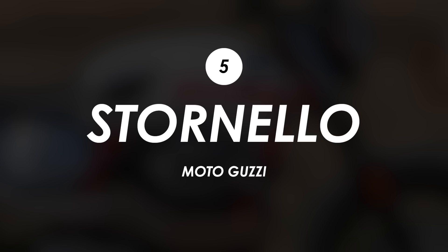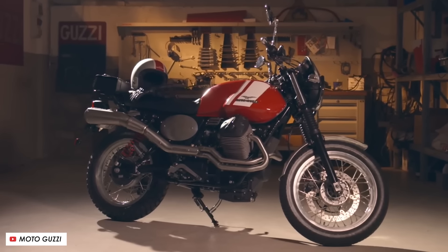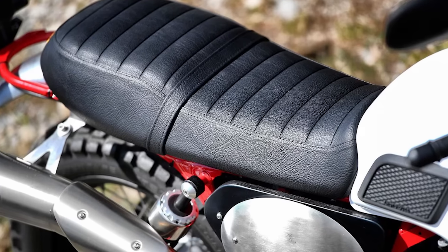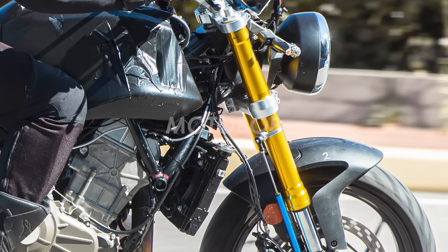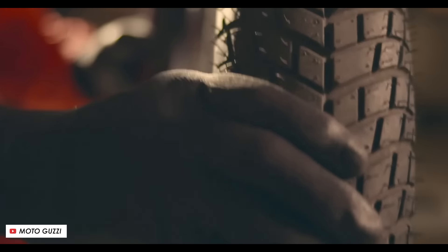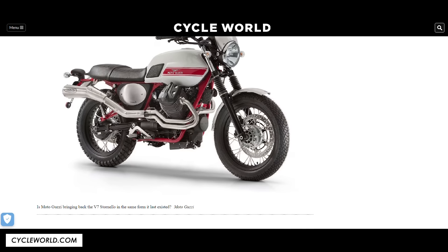In addition to that bike, it also appears that Moto Guzzi are potentially bringing back some sort of scrambler, with an application to review their copyright in the US of the Stornello name. This was most recently used on the 2016 V7 Stornello scrambler, which is a fantastic looking bike, and so I'd very much hope they're going to bring something similar back to life. The other possibility is that they could use it on a more rugged version of the 457. Cycle World report that the US Patent and Trademark Office generally has stricter requirements around actually using the name on a product, so hopefully this one will be in dealers in the not too distant future.